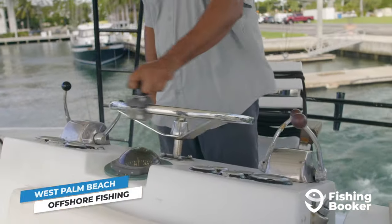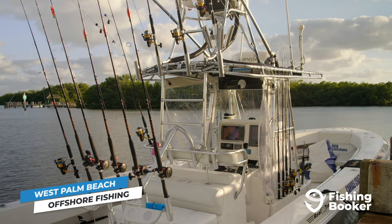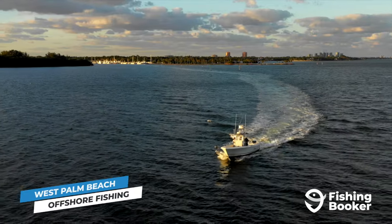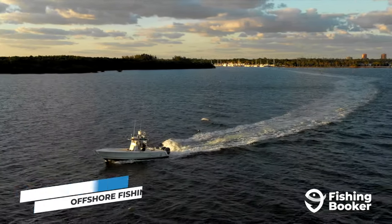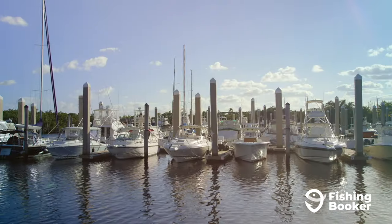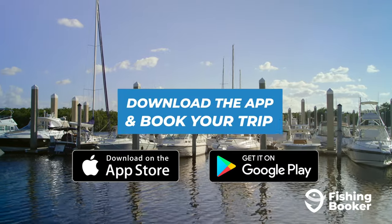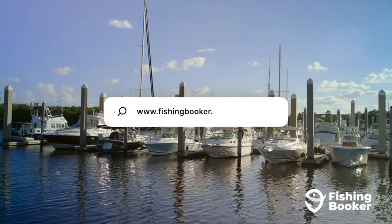West Palm Beach captains know the city has something great going, so there are plenty of well-equipped boats ready to take you out into the deep. With travel times being shorter than usual, even six-hour trips can be lucrative. However, if you really want to make the most out of your trip here, make a full day of it. You can check out available charters and compare different trips to find the right one for you by downloading the Fishing Booker app or by checking us out online at fishingbooker.com.